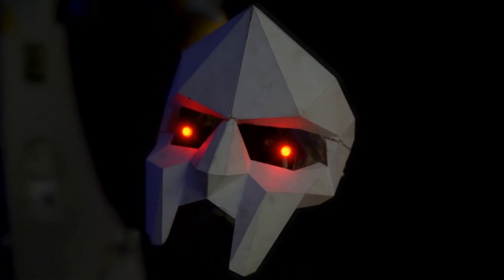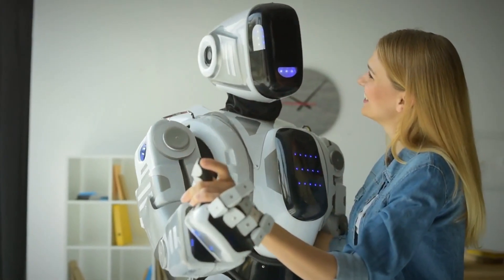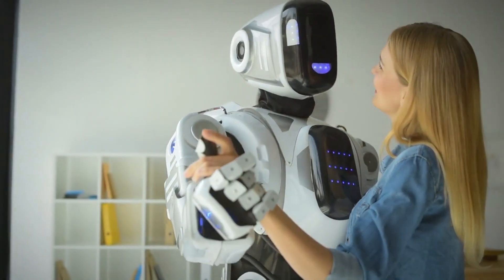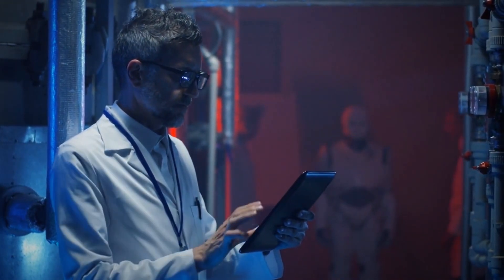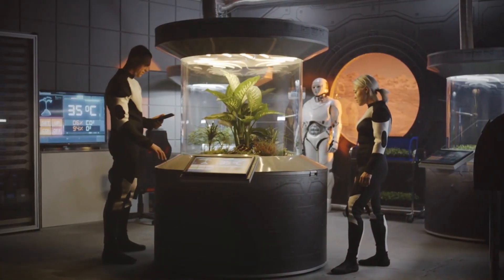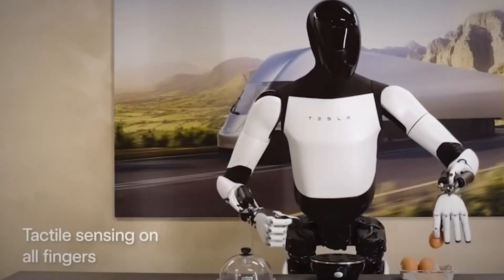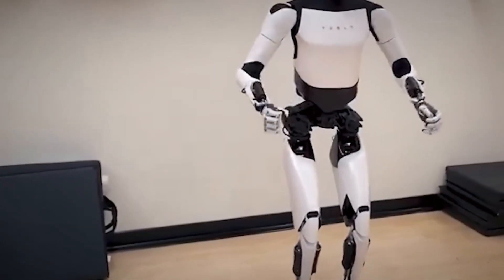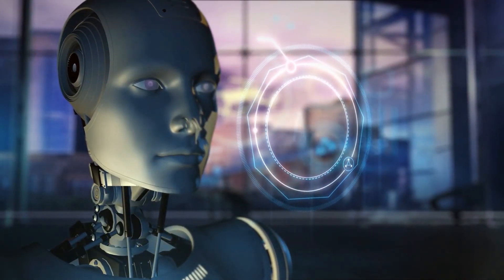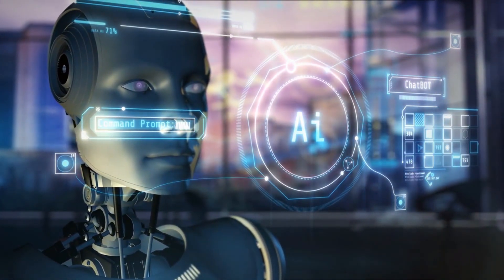The ethical dimensions of widespread robotic integration also merit careful consideration. As robots become more sophisticated, questions surrounding their autonomy, decision-making processes, and ethical conduct become increasingly pertinent. Furthermore, the potential for robots to alleviate societal challenges is noteworthy — in disaster response scenarios, robots equipped with advanced sensors and mobility could play a pivotal role in search and rescue operations. Their ability to navigate challenging terrains and access areas unsafe for humans could significantly enhance disaster response capabilities.